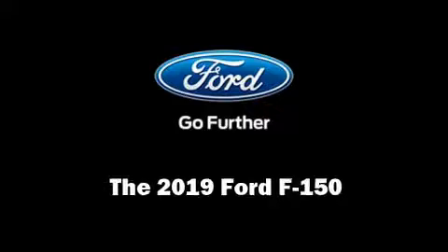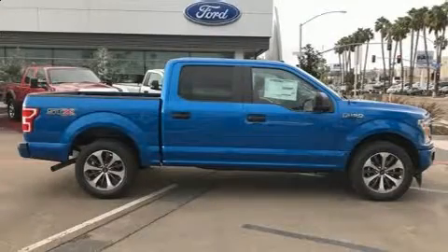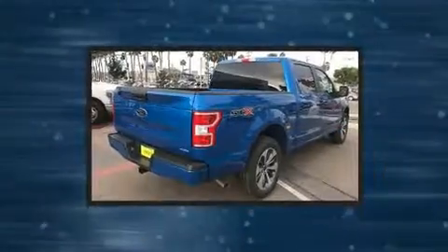Get excited about the 2019 Ford F-150. A turbocharger is also included as an economical means of increasing performance.